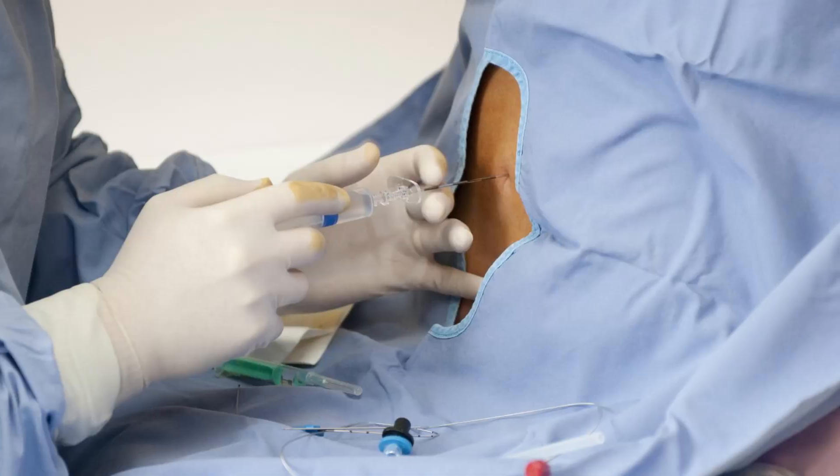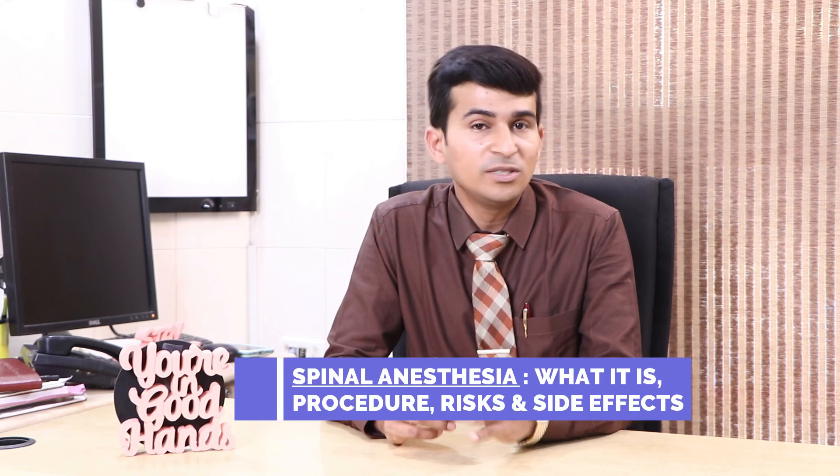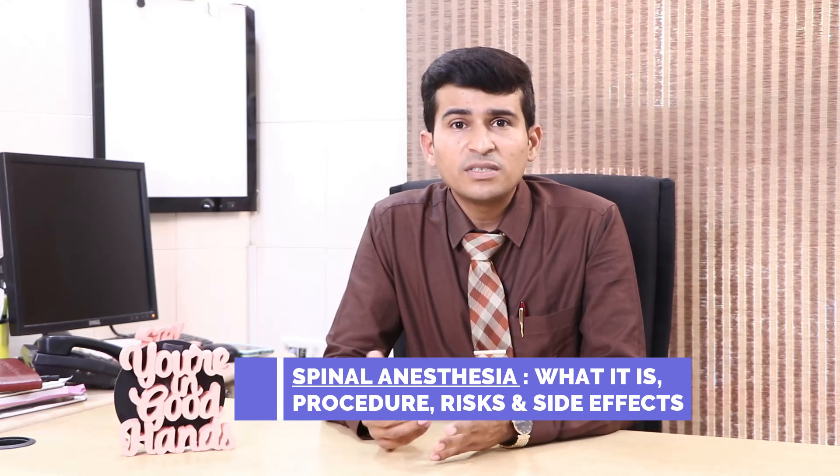Being a surgeon, I chose to talk about an anesthesia topic — that is spinal anesthesia. In the majority of surgeries, spinal anesthesia is regularly used. Let's discuss what spinal anesthesia is, what the problems are, and how it is safe.